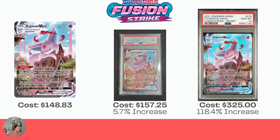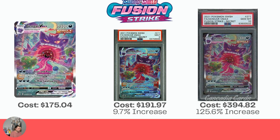Now we have the Espeon VMAX. I pulled this one about a month ago from Fusion Strike, which is absolutely epic. $148.83 raw. The Mint 9 is $157, so it doesn't even cover the cost of grading. And then $325 — a nice increase of 118.4% for the Gem Mint 10. One more from Fusion Strike: the Gengar VMAX, which is $175.04 raw, $191.97 for the Mint 9 — a small increase. And then $394.82, so again more than doubling at a 125.6% increase for the Gem Mint 10. If you get a Gem Mint 10, obviously you're loving life.